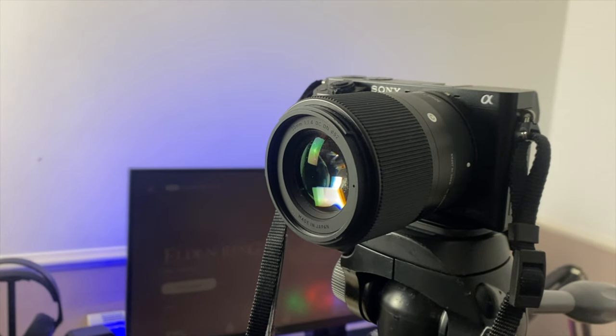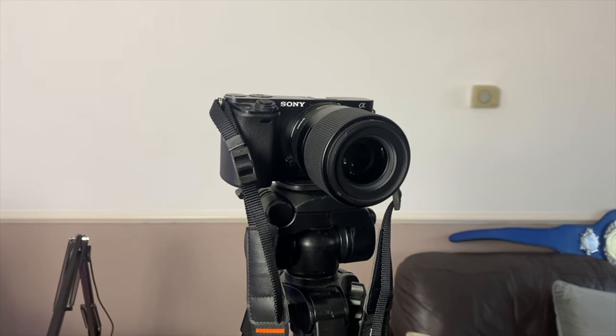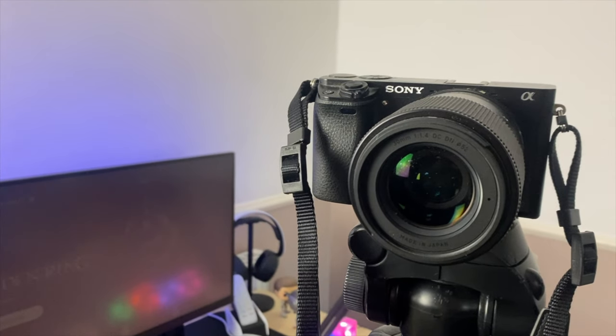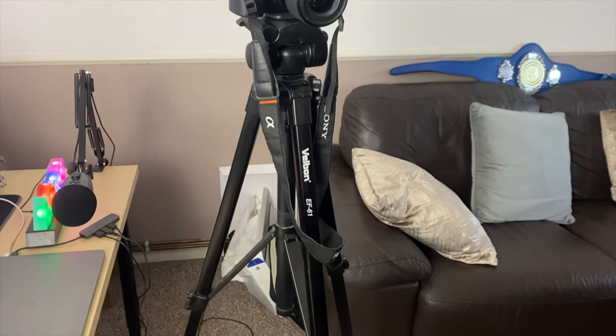It isn't cheap, but I truly believe this is worth the investment for anyone who wants crisp photos or videos. It creates that little bit of a movie feel — extra crispiness. I also have my Velbon EF61 camera stand for my Sony a6000 and this has lasted me such a long time.